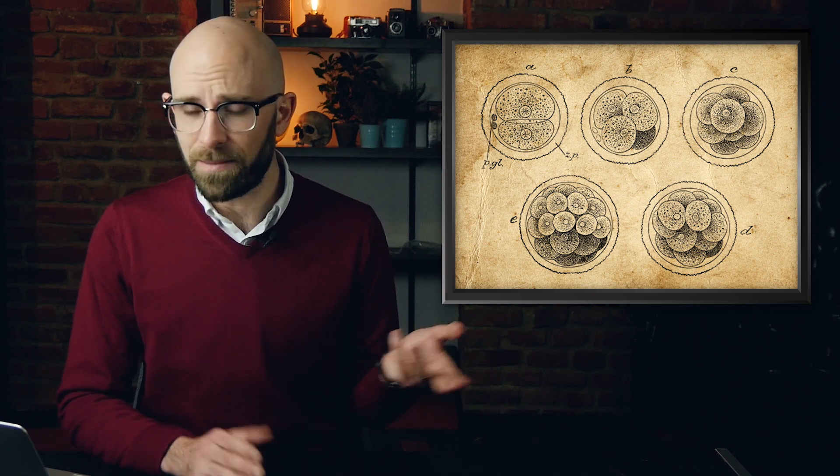These millions of gametes join in the water where fertilization occurs. When a sperm and egg do meet, the cells of each young egg rapidly divide until the embryo grows into a morula — a ball of cells that resembles a mulberry, hence the name.